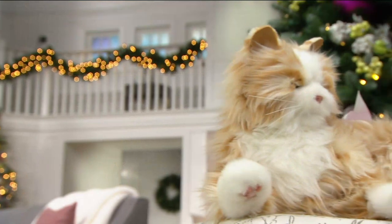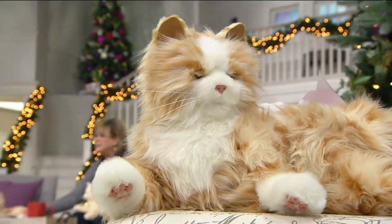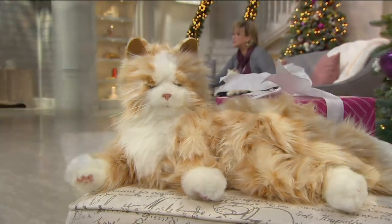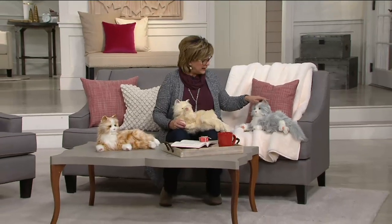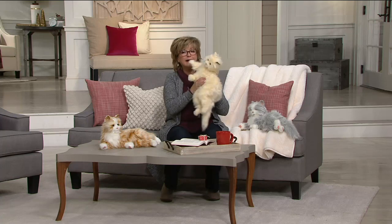That wonderful connection and unconditional love you get from your pets — it's such a joy and such a gift. Now you can give that to someone who might not be able to have a real companion animal. This is the Joy for All cat — you can choose the orange tabby, the silver tabby, or the creamy white one. Stay in the ordering process and get that six easy payments today.